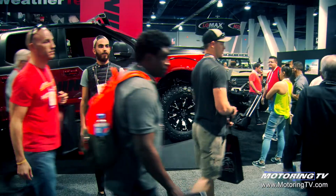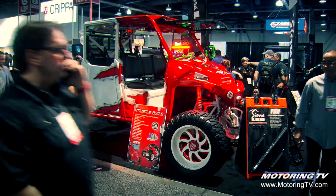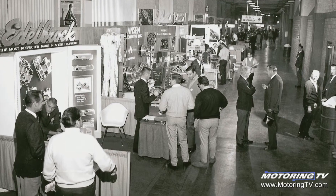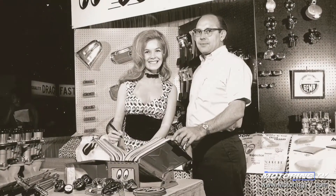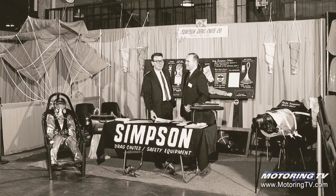Here we are in Las Vegas at the SEMA trade show. SEMA stands for the Specialty Equipment Manufacturers Association. Going way back to when SEMA was started, back in the 50s, coming out of World War II when all the guys were starting to use the old Air Force bases as racetracks and racing in NASCAR was starting. There were a lot of guys building parts in their basements, wanting to get out there to show them to the masses, and they created this industry.